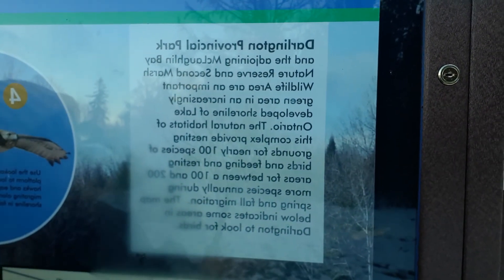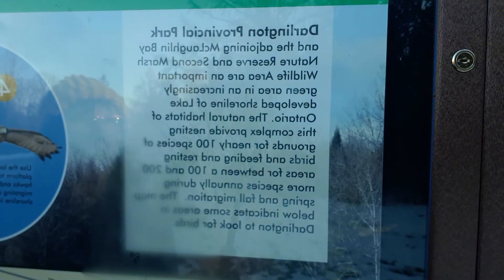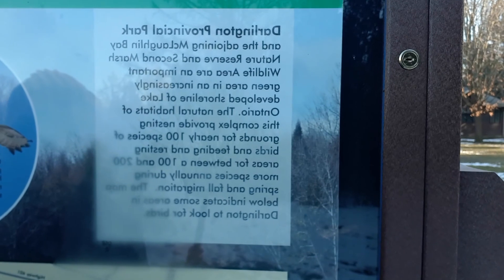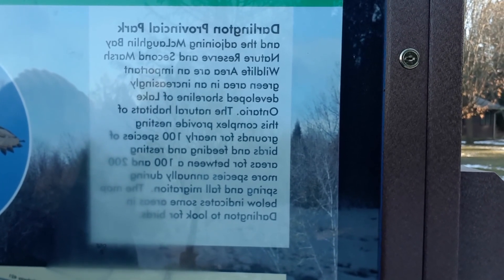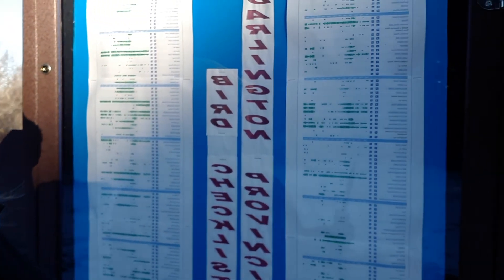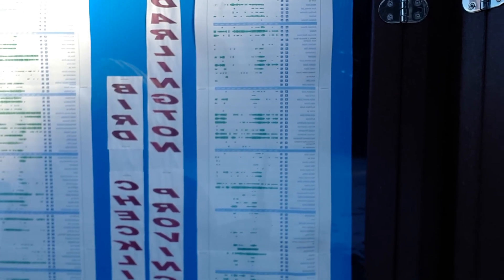Just reading this right here: Darlington Provincial Park and the adjoining McLaughlin Bay Nature Reserve and Second Marsh Wildlife Area are an important green area in an increasingly developed shoreline of Lake Ontario. The natural habitats of this complex provide nesting grounds for nearly 100 species of birds and feeding and resting areas for between 100 and 200 more species annually. There's a checklist here of all the birds that have been seen in the area. That's pretty cool.